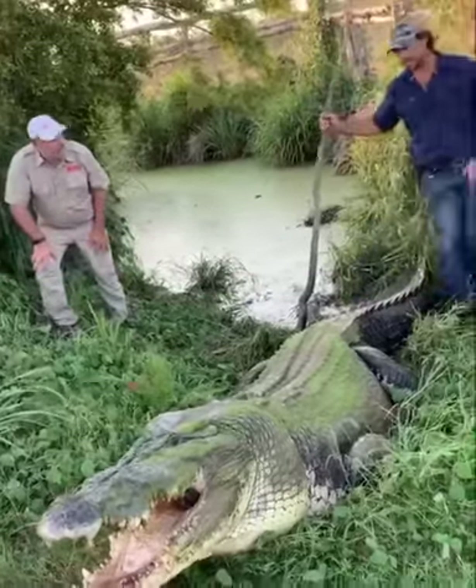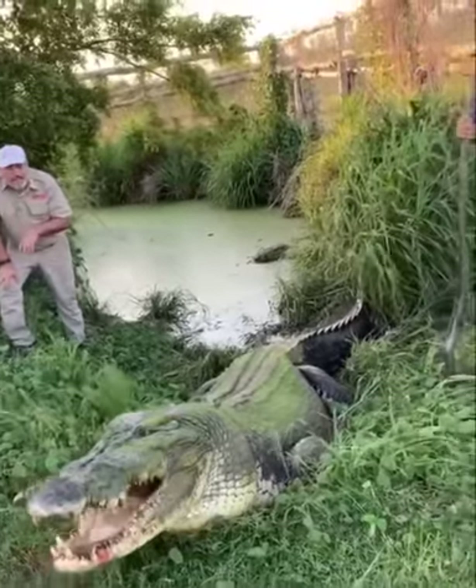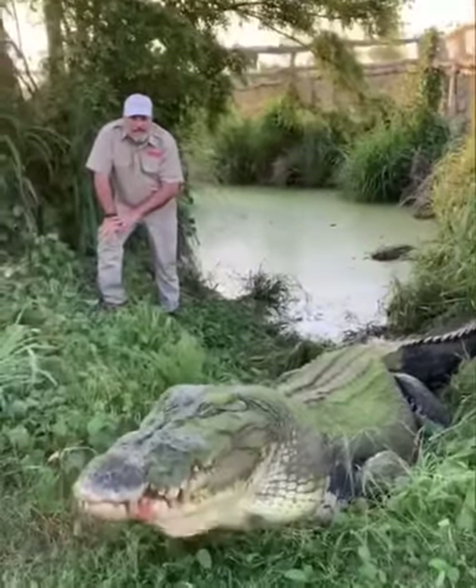Watch, he doesn't spin on you. I'm just going to give him a little bit more tucker there. He's still trying to swallow that leg.